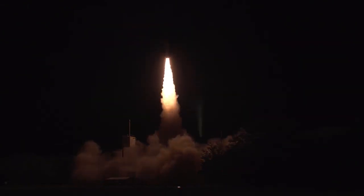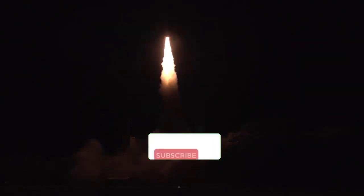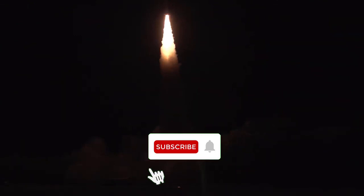That full system test is slated to take place by 2023. Thank you for watching this video to the end — subscribe so you don't miss new videos from the World of Weapons.